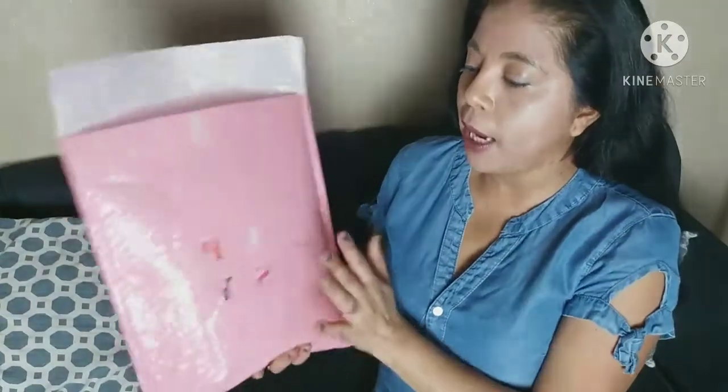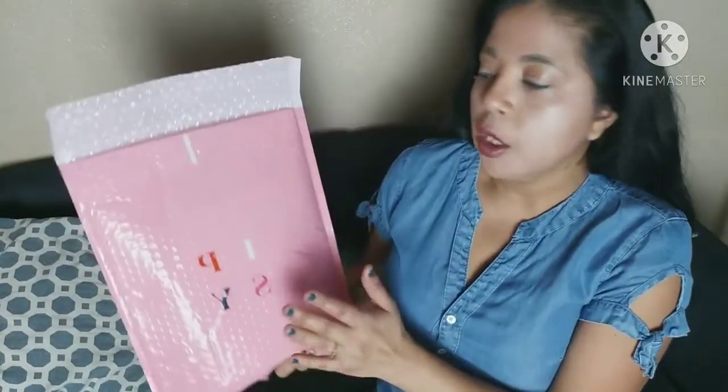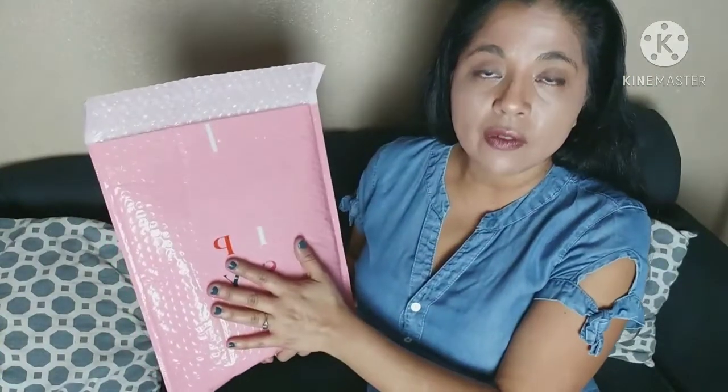This is what it looks like. If you're not aware of Ipsy, this particular bag — the Glam Bag Plus — is $25, and you pay a little bit of shipping and handling so it comes out to like $27 something. There is a smaller one for $12 and a bigger one for around $50, but I like the middle one because I feel like I get a little bit of both.